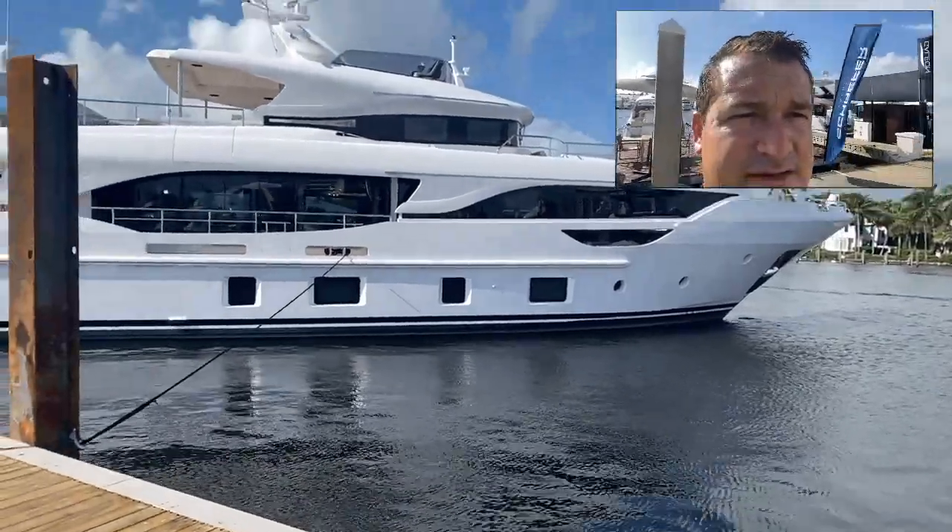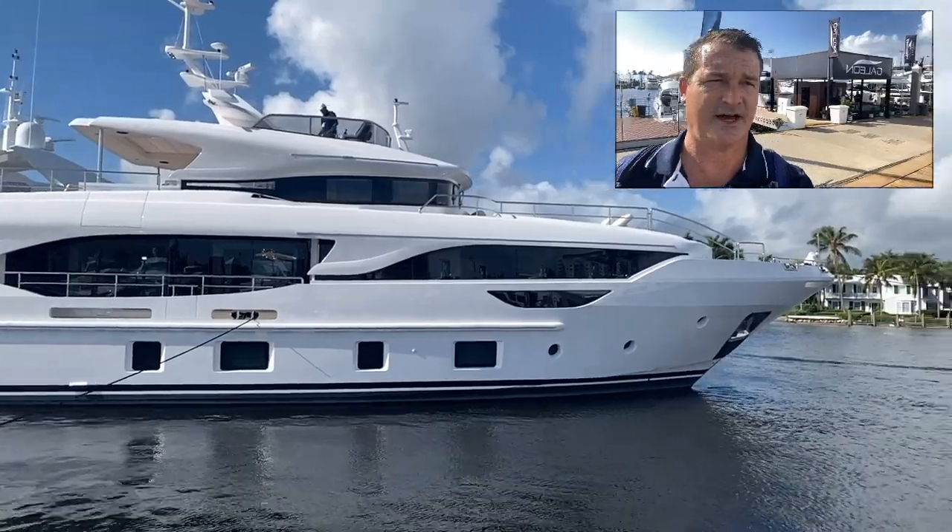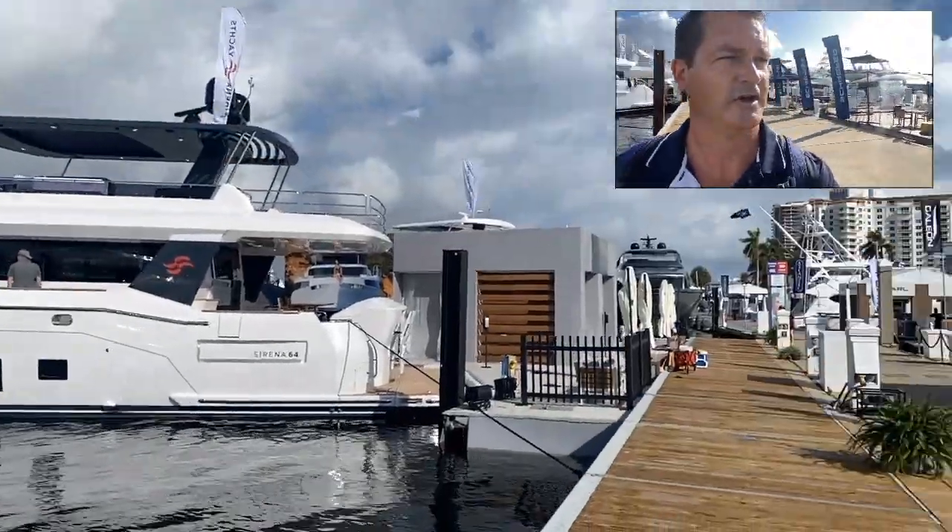Had a great successful day yesterday — toured about seven of these nice big super yachts, hoping for an offer on at least one of them.